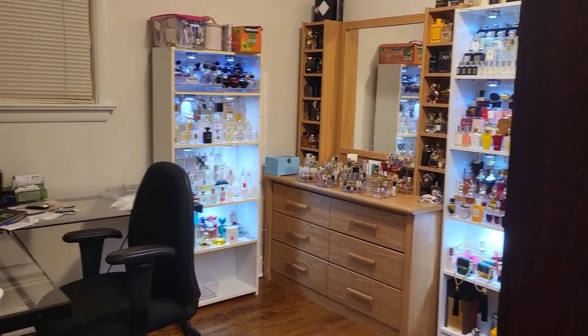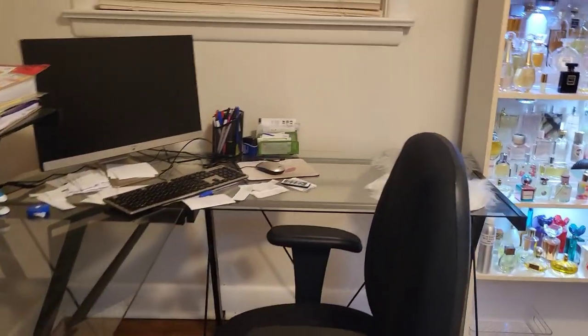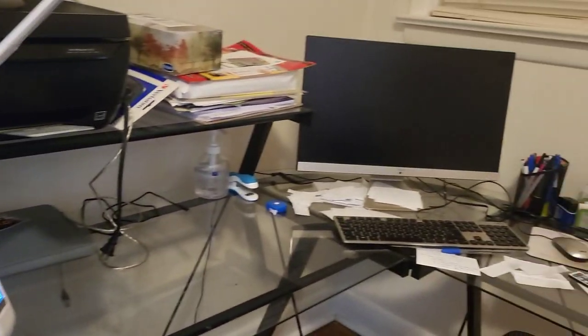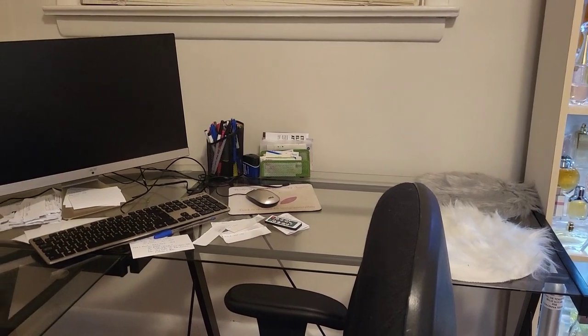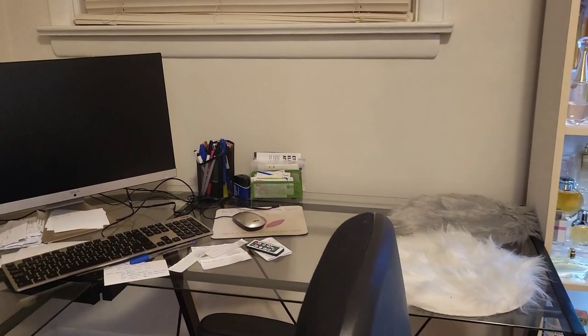I'm standing at the door and this is how the room looks. So as you can see here, this is my desk or study area — my computer, desktop, printer, and a lampshade. This is where I do my work. It's a big table; I was planning to get a smaller one to have more room for perfumes, but I decided not to spend any more money.